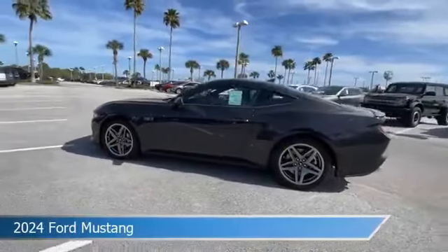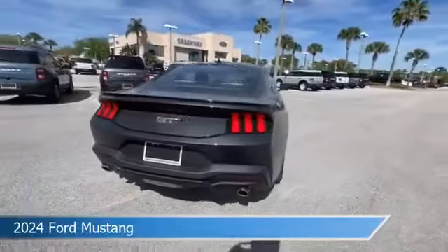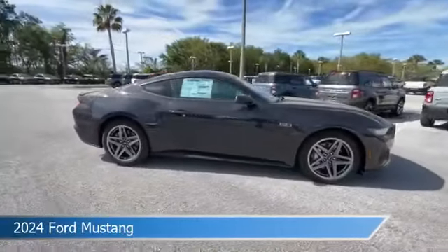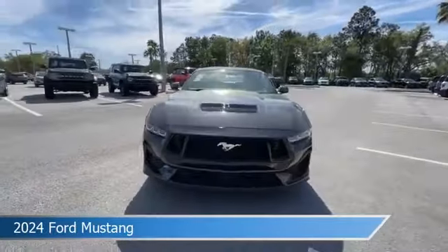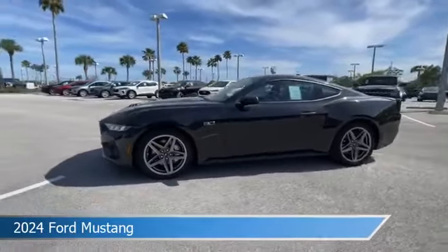Take a look at this 2024 Ford Mustang, equipped with an automatic transmission in dark matter gray metallic. This car comes with some great features including Android Auto, heated seats, Apple CarPlay, automatic emergency braking, and more. Come in and check it out today.